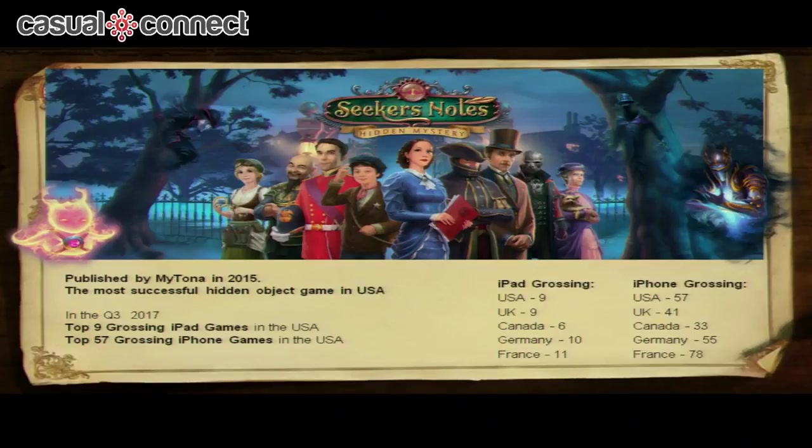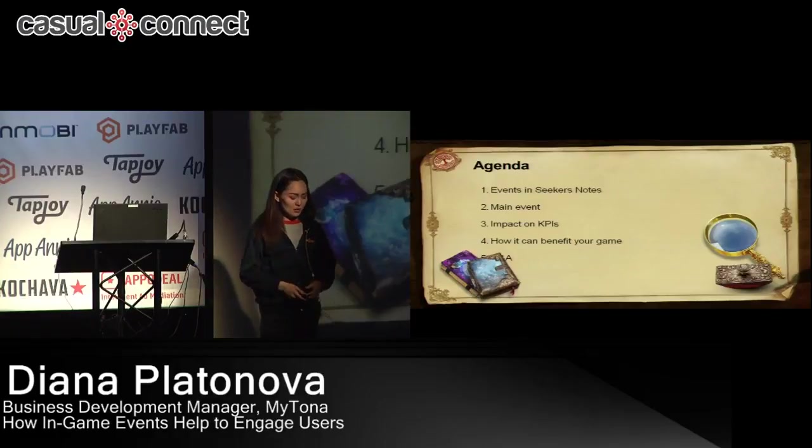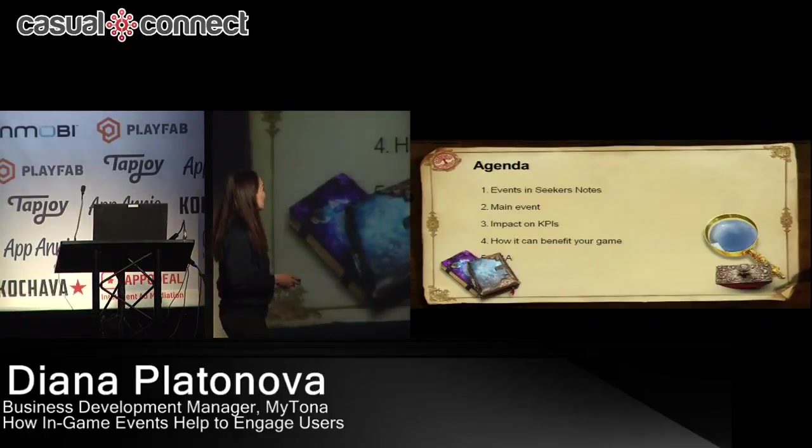It's doing really well on other Western markets — you can see some numbers on the screen. The iPhone version is doing well too, and we're working on optimizing the UI to achieve the same goal as soon as possible. My talk will be more towards game design — specifically how to create engaging events to keep players entertained all the time. I'll let you know what events we have in Seeker's Notes, explain the main event and how it evolved, how these events impact our KPIs, and at the end I'll sum up how events can benefit your game. Then we'll have some Q&A.